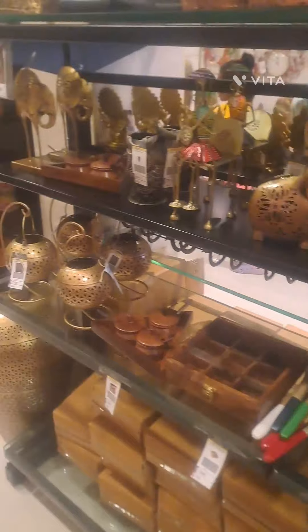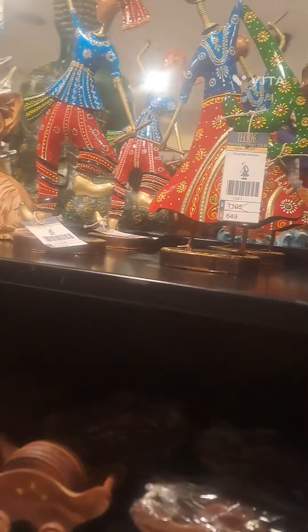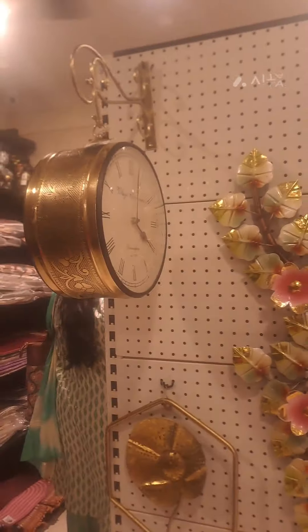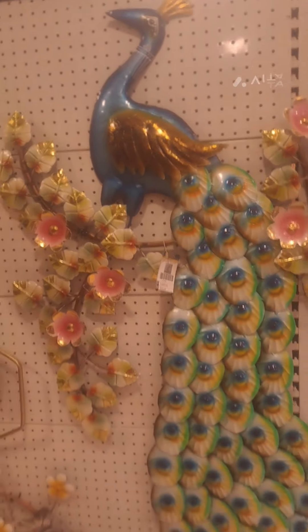Here you can see pretty wooden cutlery items, spoons, and a jewel box. This particular piece is 2000 rupees — very unique and looks very elegant.